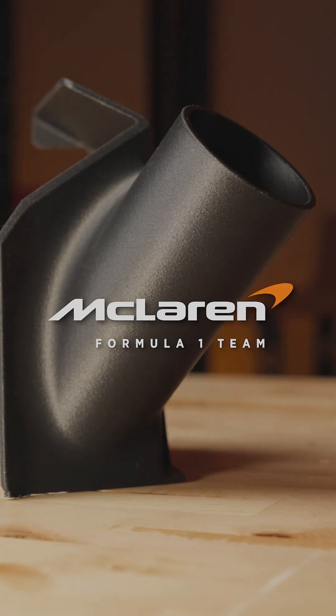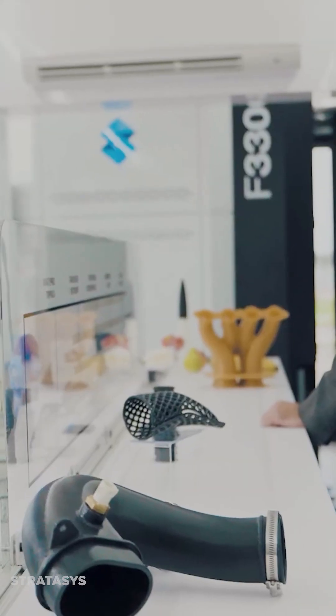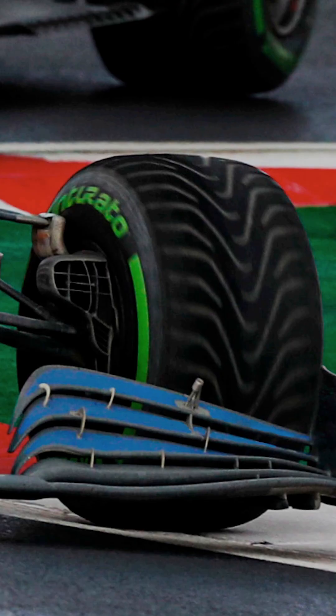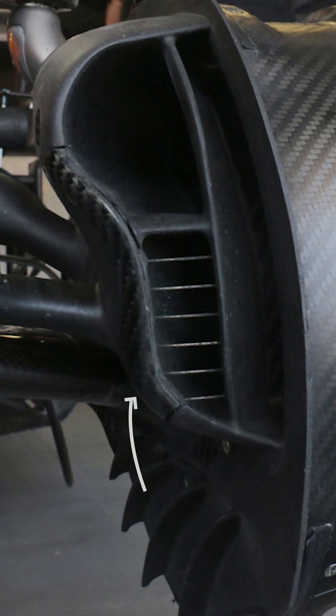McLaren uses Nylon 12 in their F1 car. McLaren's strategic partner Stratasys has been their 3D printing partner for almost 10 years now. McLaren is using both Nylon 12 and Nylon 6 on the car for aero pieces, under-car ducts, and custom tooling.